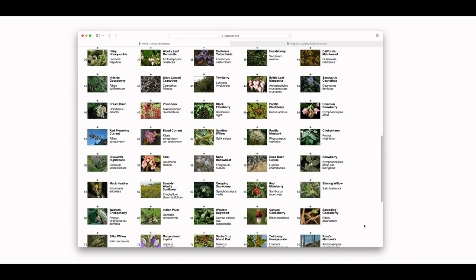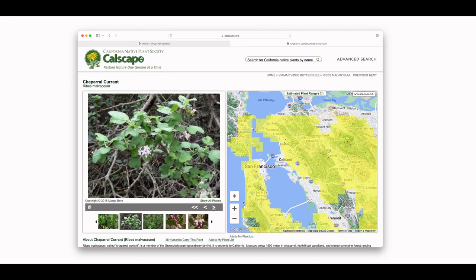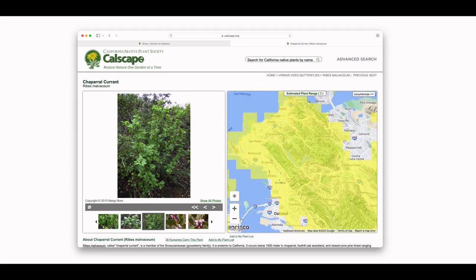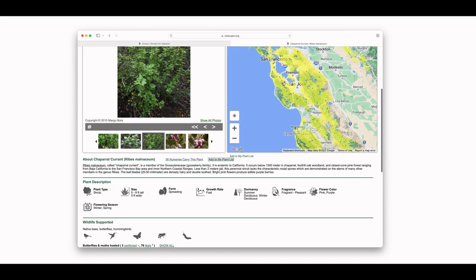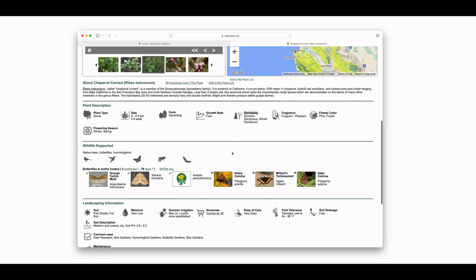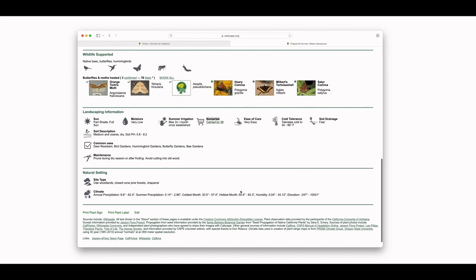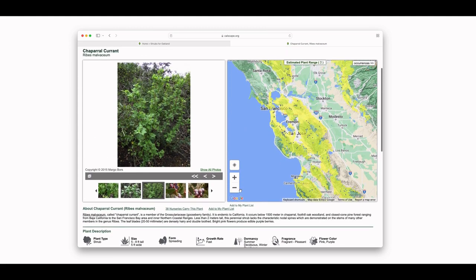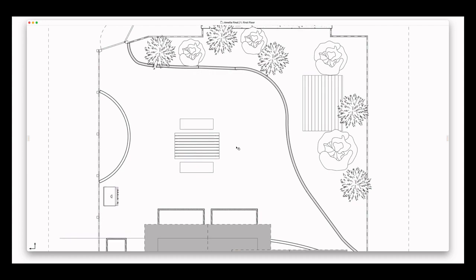On Calscape, we're able to see the light requirements of all of our native plants and get a sense of what will work well. Probably one of my most visited websites, Calscape lets us get a sense of what plants exist in different ecosystems with the map view — we're trying to honor appropriate nature and what we'd find in the East Bay Hills. For the currants, we can see their size, dormancy, sun, moisture, summer irrigation, and growth rate. We also check Google Photos since Calscape is more botanical in nature, and then we have our plant list generated to source the plants.